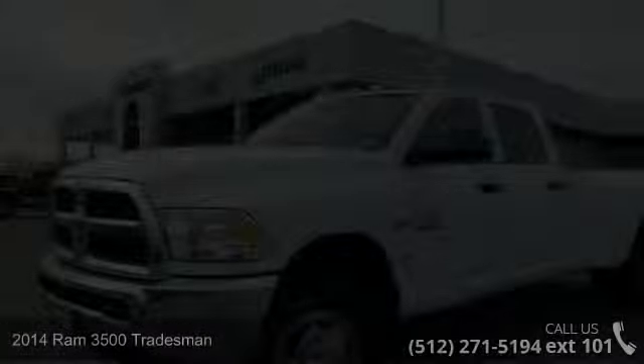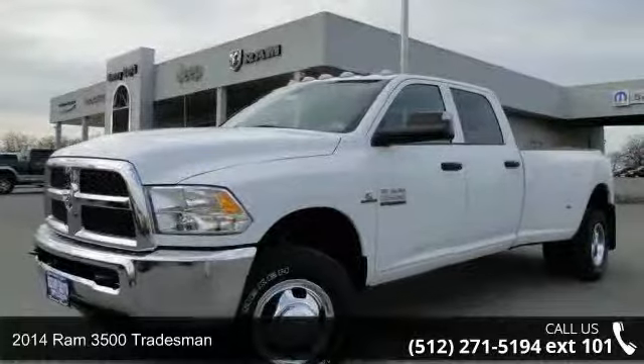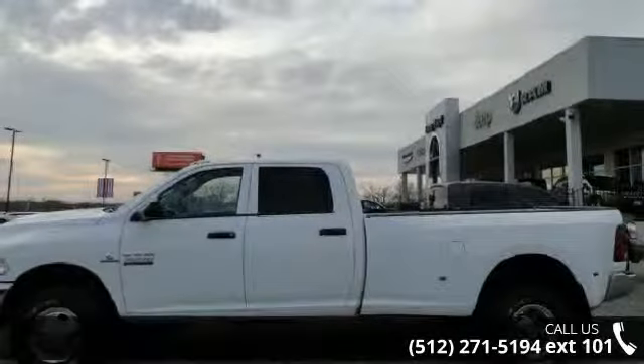Imagine yourself in this 2014 Ram 3500. If you are looking for an automobile with great features, look no further.